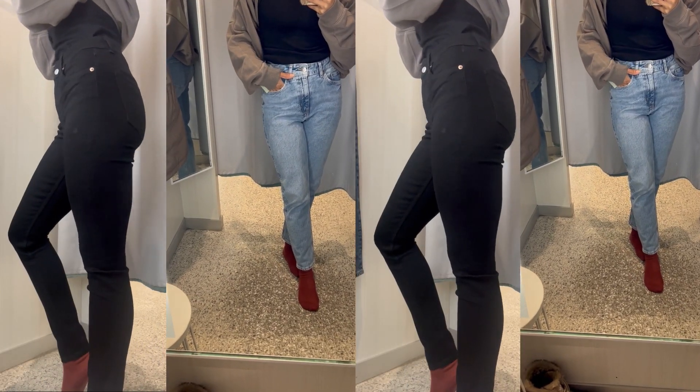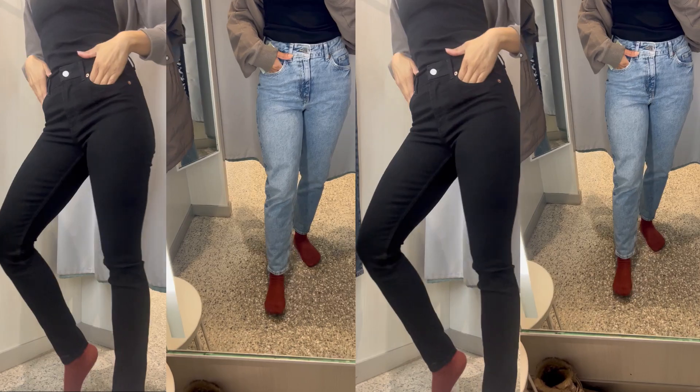Here are the two that I went with. There's no surprise that I chose the straight jeans, and then I chose the black pair of skinny jeans. Now let's see if these actually lived up to my own hype.